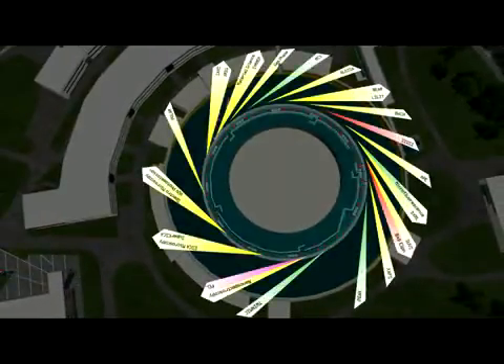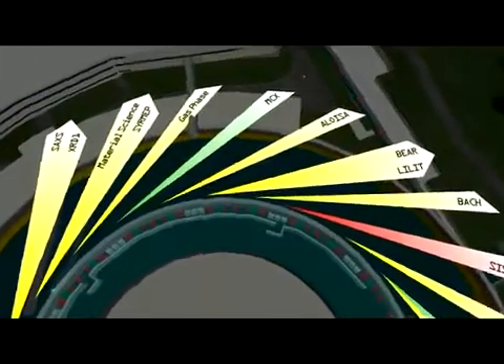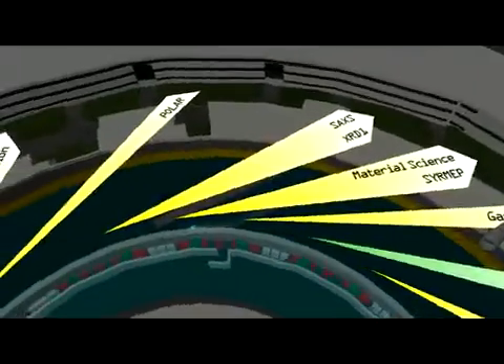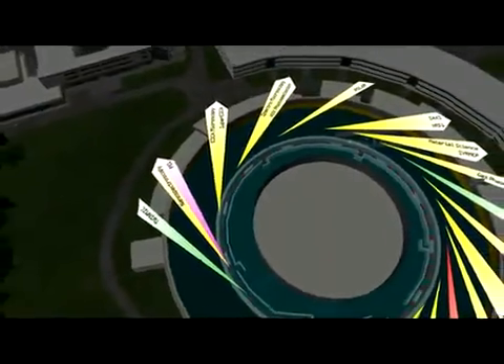This is where the experiments are performed. Today, Electra has 23 different operating beam lines, each specialised in the kinds of measurements employed and materials studied. The applications range widely from chemistry to biology, electronics, environmental science, materials engineering, medicine, nanotechnology and archaeology.